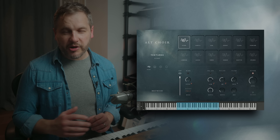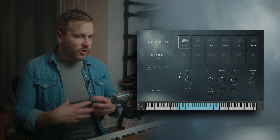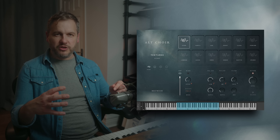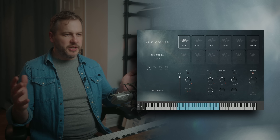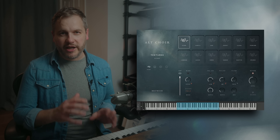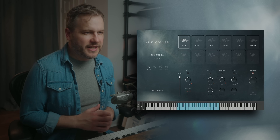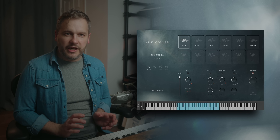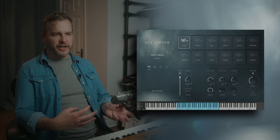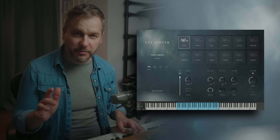The last part of the library is the textures instrument. This is where we've taken all of the mountains of source material from the original sessions and done all sorts of things to them — guitar tape, pedals, loopers, and all sorts of different production techniques — to come up with 12 individual sounds. These don't sound much like real vocals anymore, and they're not supposed to. They're much more designed for modern production styles and dare I say it, 80s synth vibes. They still feel organic and alive, and you'll hear the vocals in there, but they're definitely not designed to feel natural anymore.